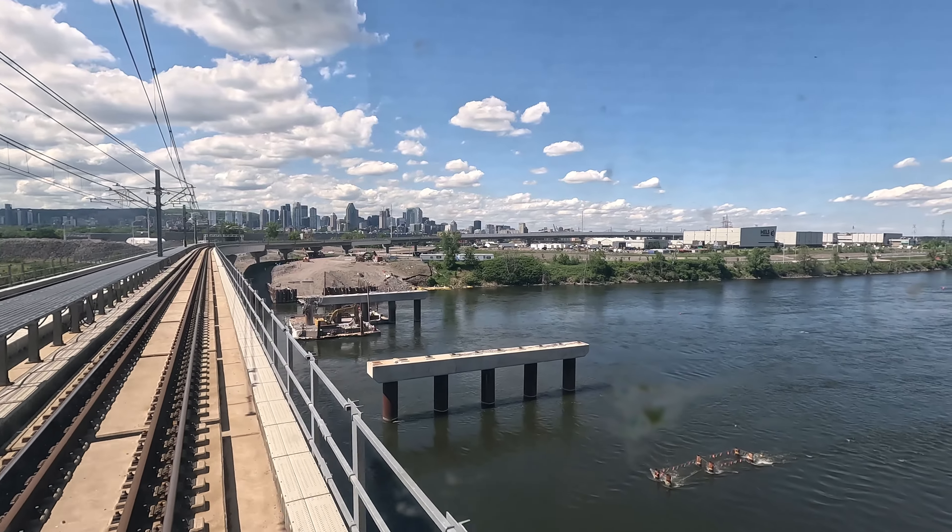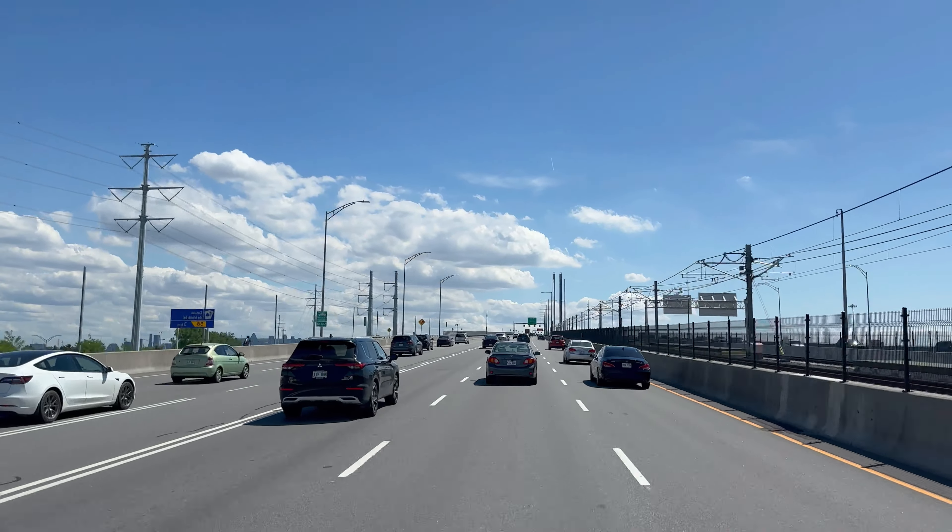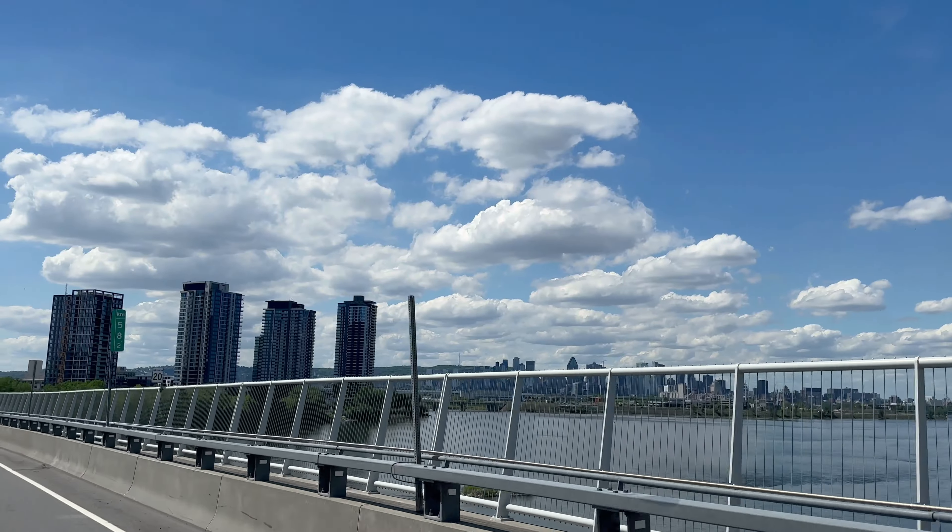Our trip starts in Distrante. As we cross the stunning Samuel de Champlain Bridge, you'll get breathtaking views of the St. Lawrence River.